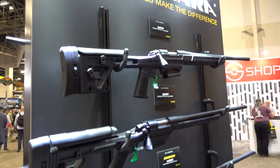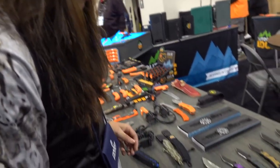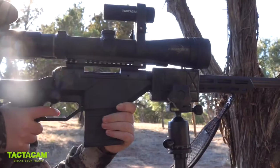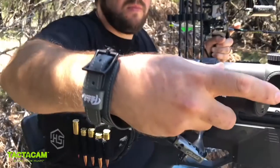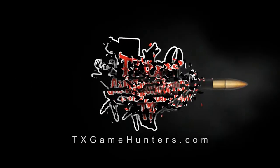SHOT Show never disappoints, and this year is no different. We could easily spend half of the season bringing you episodes from every booth here. But we are excited to get home and put these great products to use this season. I have a feeling it's going to be a great season of Texas Game Hunters TV.